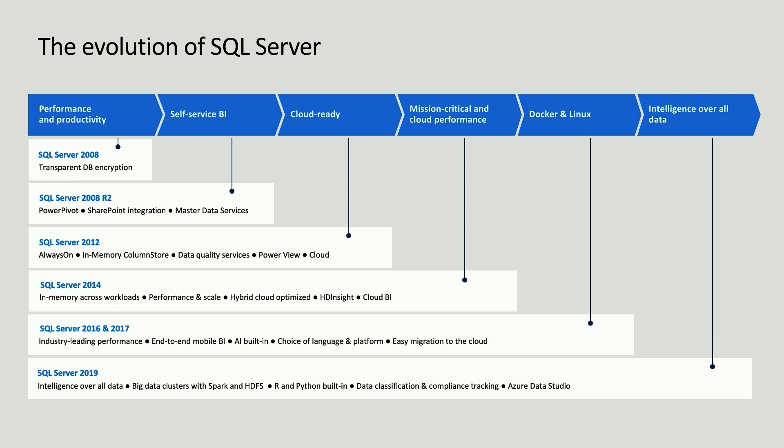SQL Server is still the relational database it was 25 years ago. You can still store and query your data in the same way that you always have. But at the same time, we're redefining SQL Server and extending it well beyond just the relational database space. So let's take a look at what we're doing in SQL Server 2019.